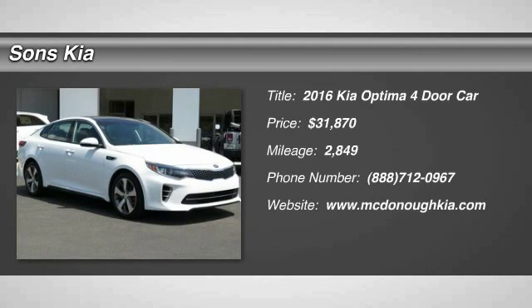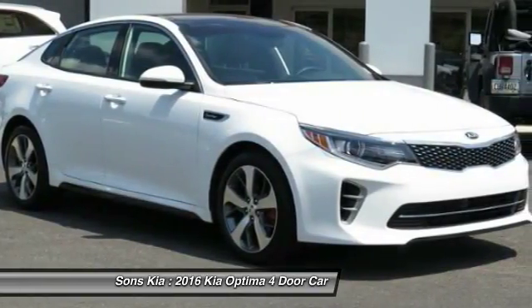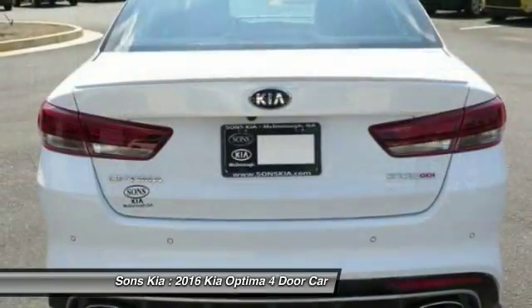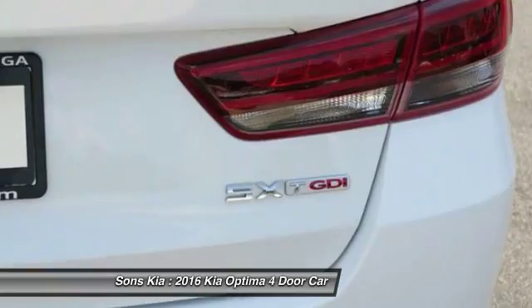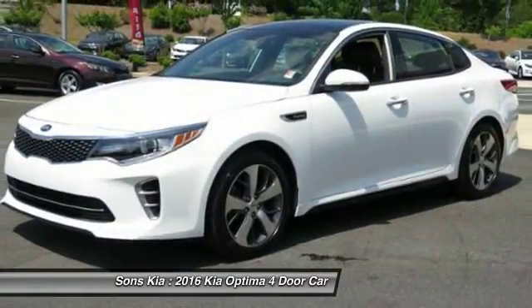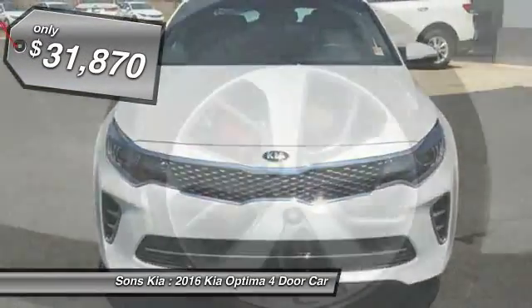2016 Optima. The all-new Kia Optima offers a new level of style and performance features from Kia. The Optima also features engine management systems like direct injection and turbocharging, which enhance performance without sacrificing fuel efficiency. Its smooth flowing lines speak of grace and style and offer a strong hint of European luxury, and is priced below $35,000.